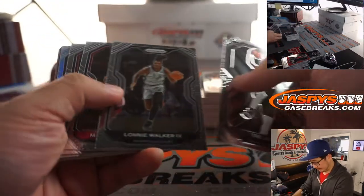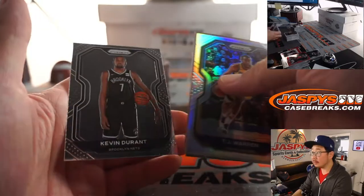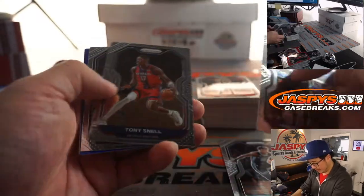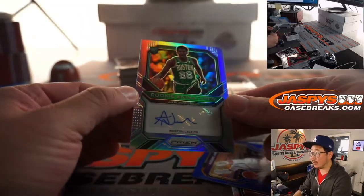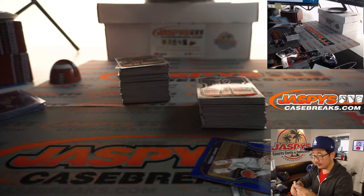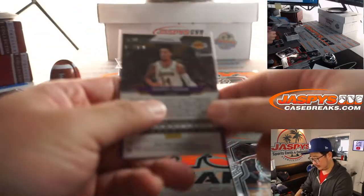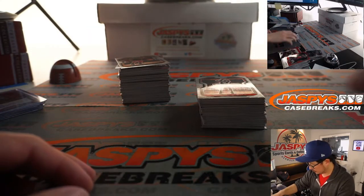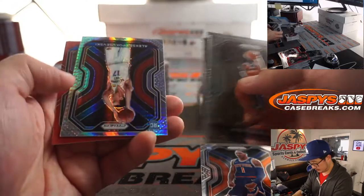Second box, Blair — good luck, let's finish strong. Zach LaVine. Second year John Morant, got Danny Green blue, and the autograph is going to be rookie signatures Aaron Nesmith. There's Danny Green blue to $199. Second year John Morant. There's an Obi Toppin.